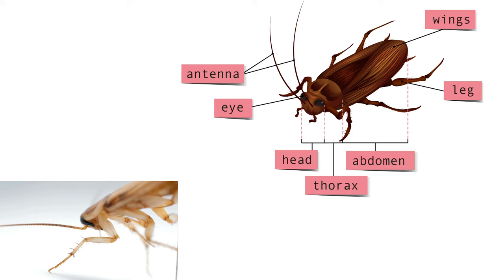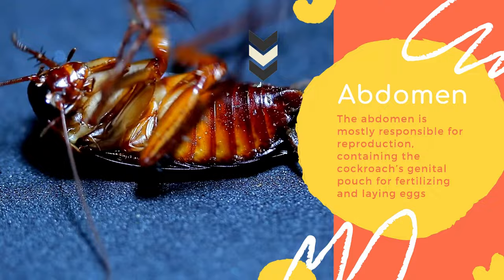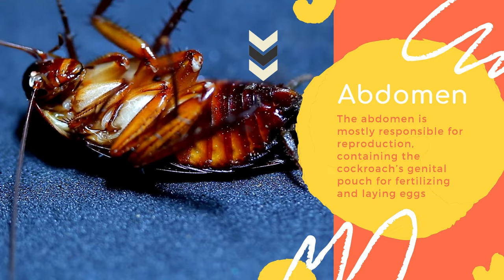The mesothorax and metathorax each also house one pair of a cockroach's wings. Many people receive quite a shock witnessing how quickly a cockroach can fly with these powerful organs. The abdomen is mostly responsible for reproduction, containing the cockroach's genital pouch for fertilizing and laying eggs.